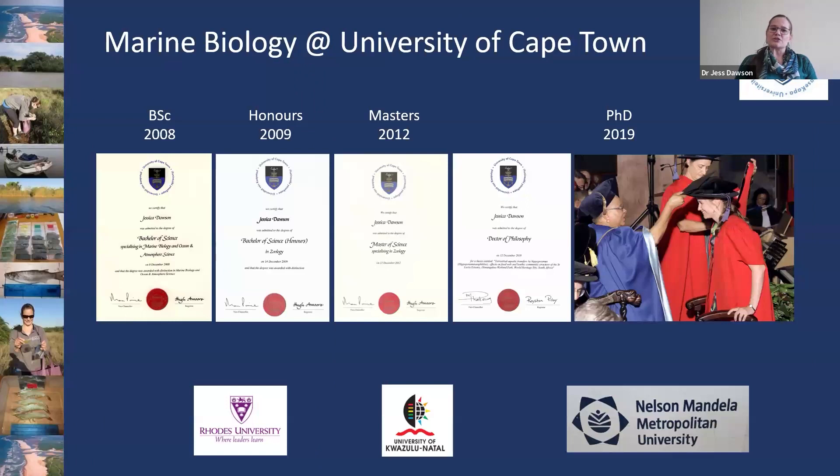All of my studies were at the University of Cape Town, though I had strong affiliations with Rhodes University, the University of KwaZulu-Natal, and Nelson Mandela University. Back in 2008 I graduated with my BSc in marine biology and oceanography, then went on to honours — a broad spectrum in zoology with two focus projects — and straight into a master's. The master's and PhD were both zoology degrees, but my focus was estuarine ecology and estuarine habitats.